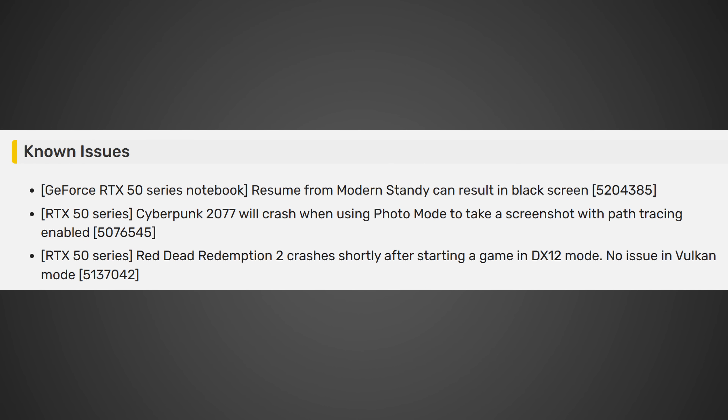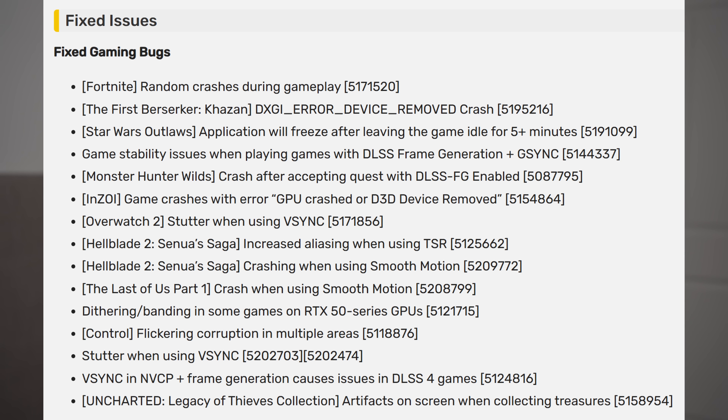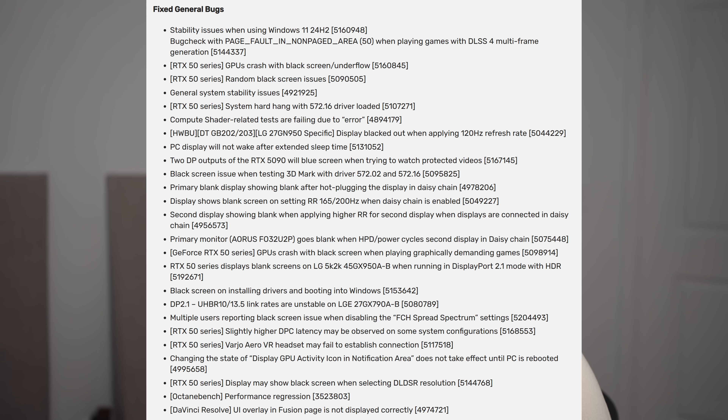There are a few known issues still left, but let's count these up — 40 issues that have been resolved, and some of these issues are absolutely massive.